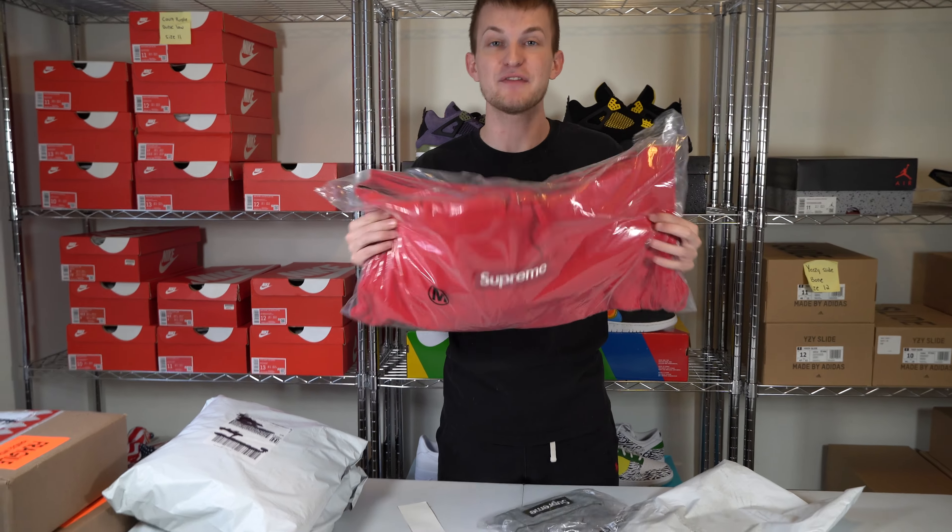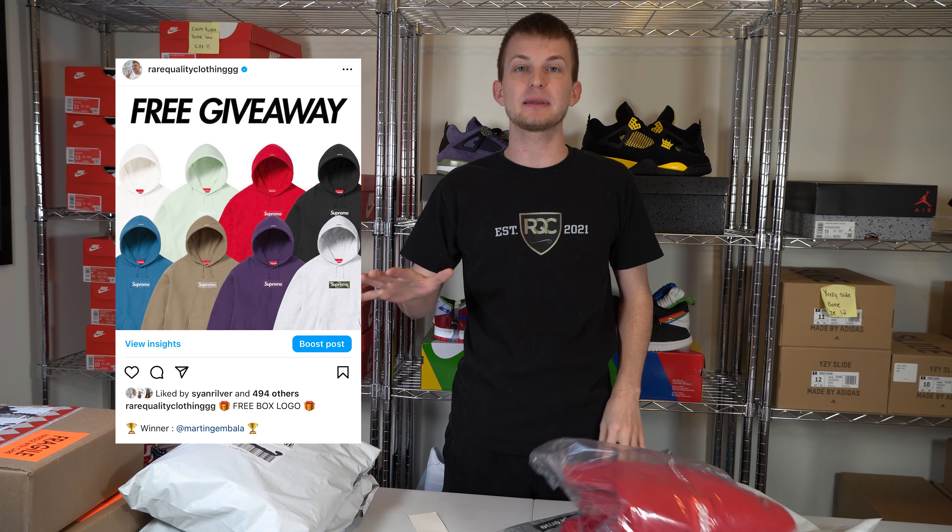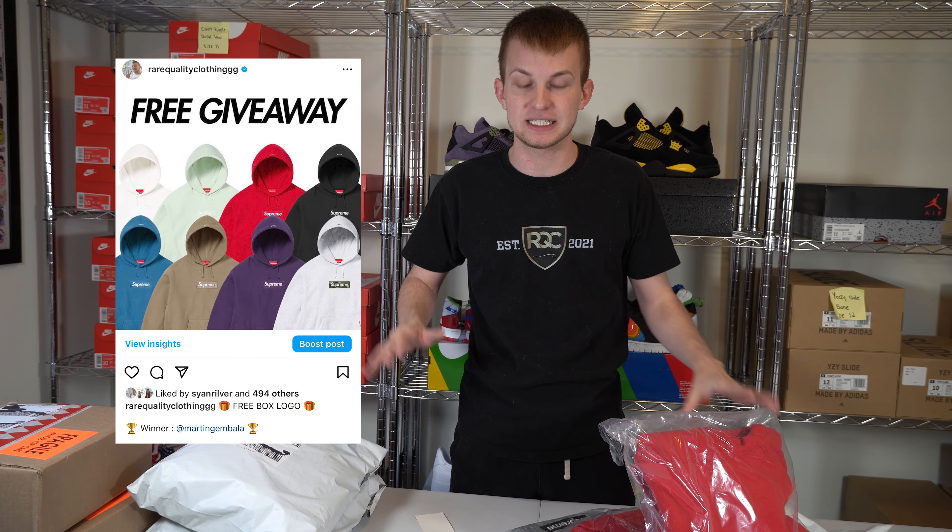I actually already gave this away for free. Here is the winner — he lives in Slovakia. I'm going to ship this all the way to Slovakia because he entered my giveaways, subscribed to my YouTube, and followed all directions. Congratulations to him, and thank you all so much for entering that past giveaway. Wish him congrats on his box logo hoodie.